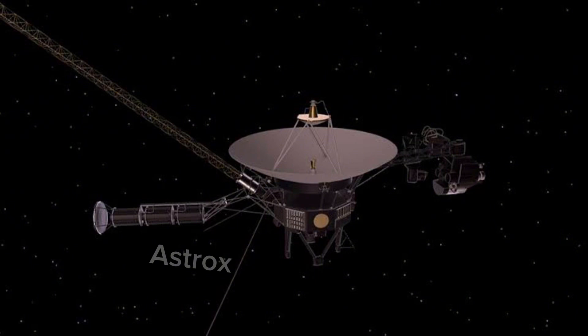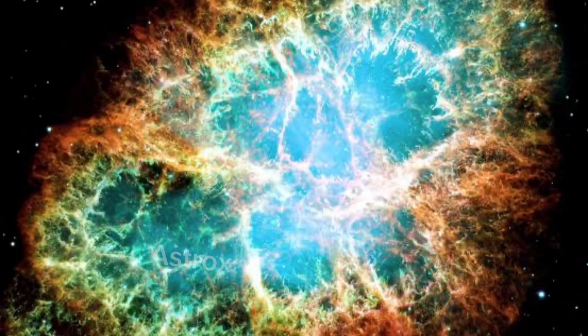Let's continue with talking about the history. A 1960s proposal for a grand tour to study the outer planets led NASA to begin work on a mission during the early 1970s, with a launch date of September 5, 1977 at 12:56:01 UTC.